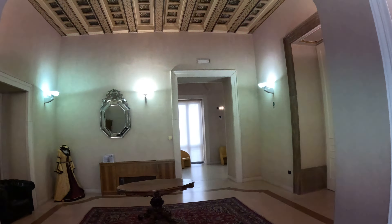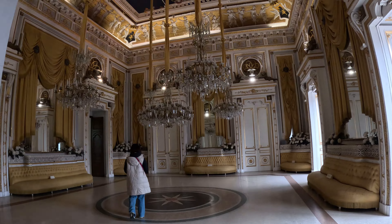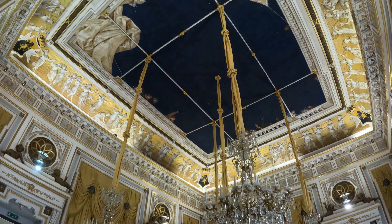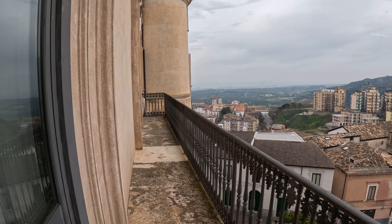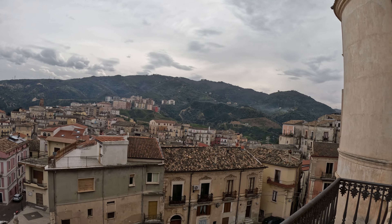And this is somehow a cutting machine here. And this is, of course, a church. Looks amazing here, very nice. Look at the roof.